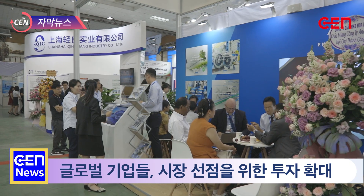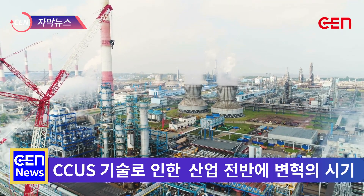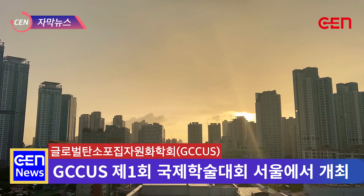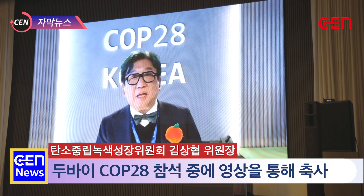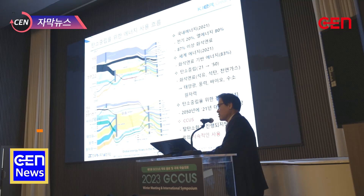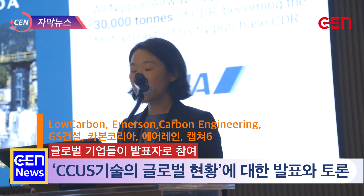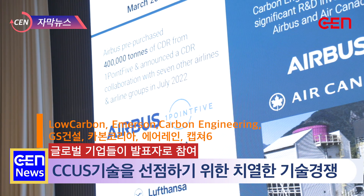This video is brought to you by... Carbon dioxide removal is emerging as a very desirable way for industry to decarbonize.